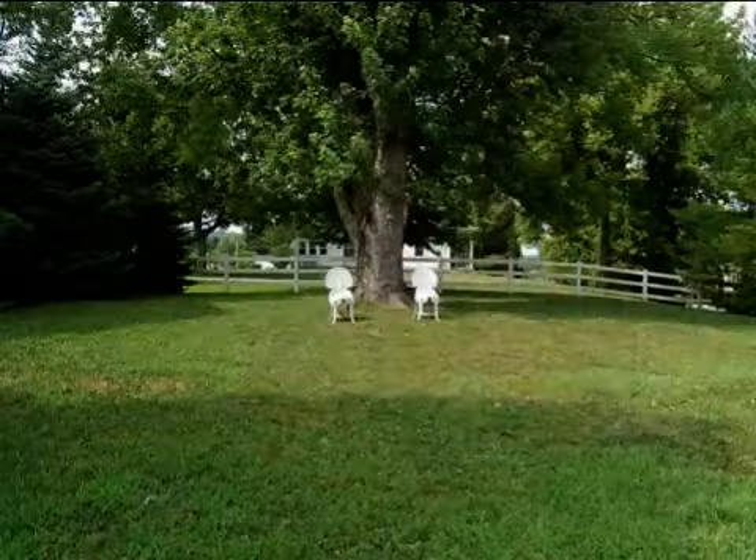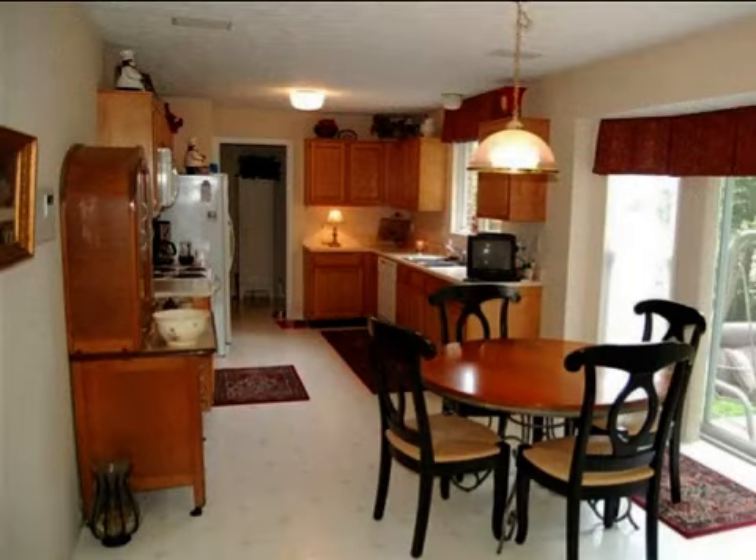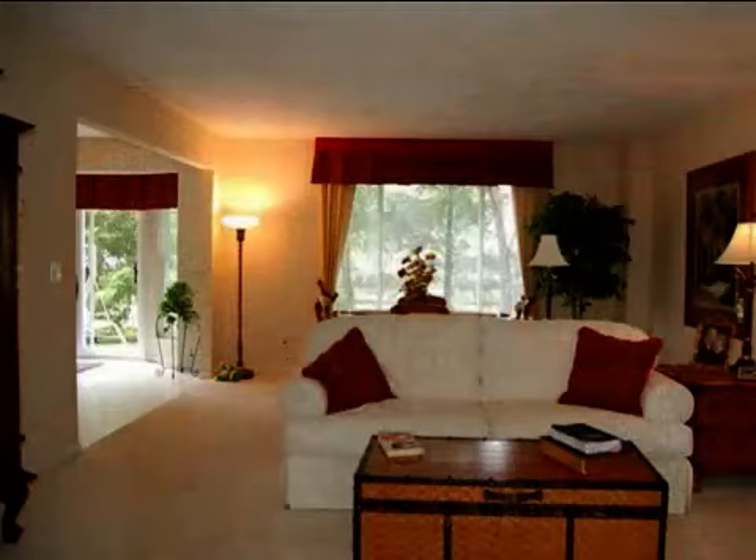Interior features of this property include walk-in closets, carpeted flooring, a fireplace, a formal dining room, an eat-in kitchen, central air conditioning, natural gas heat, a partly-finished basement, a home security system, and a home warranty.